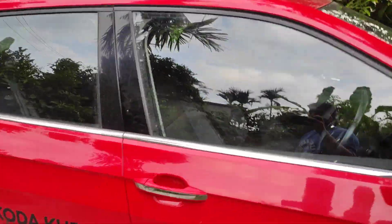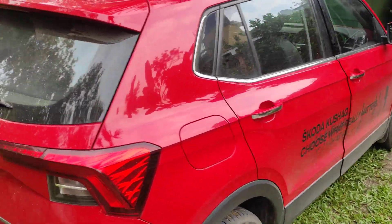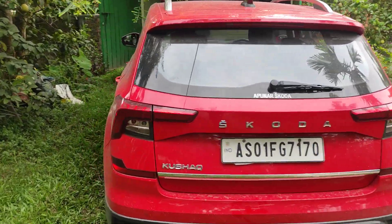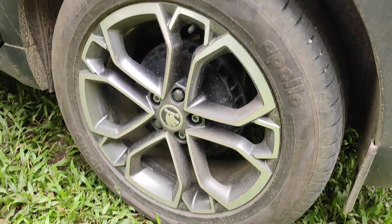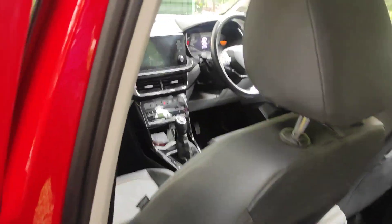This car looks stunning. As we all know, it's India's safest car. This is how it looks from the rear end, and the alloys are very elegant.